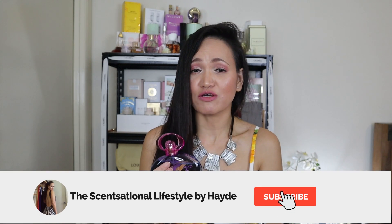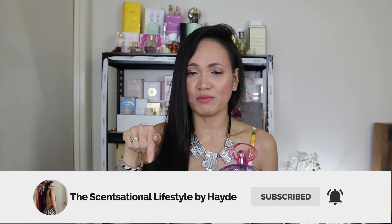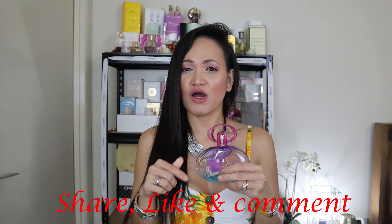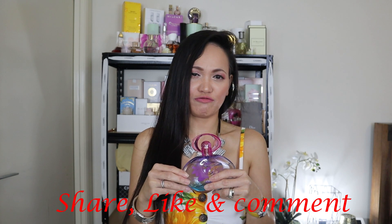If you're new to my channel, please don't forget to subscribe and click the notification bell so you'll be notified of every Saturday, Sunday, and Monday video upload. If you enjoyed this review, please like, comment, and share it with your friends and family. I hope to see you guys in the next video — have a great wonderful day, bye for now!